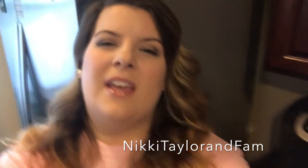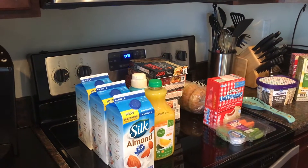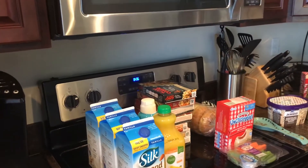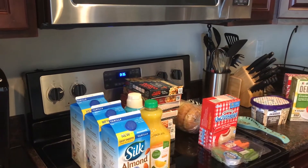Hi guys, so today I actually had my husband pick up a Kroger click list order on his way home from work — he works night shift. I wanted to show y'all what I got. This is just a filler grocery haul, there's not a lot of meat, just stuff we needed, and it was about a hundred and sixty dollars. We used the click list, where you go and they bring out your groceries for you — it's been a lifesaver since we've had my daughter, so we use it pretty frequently.